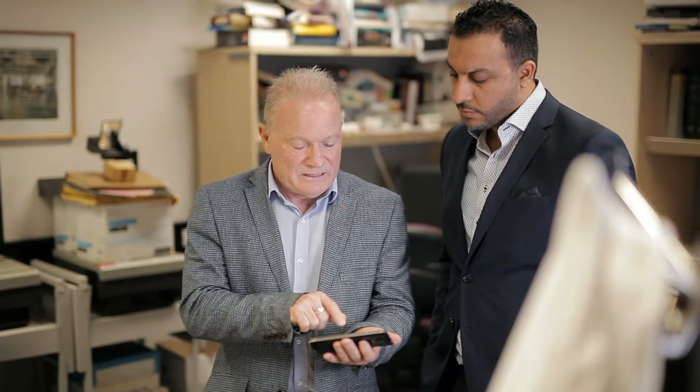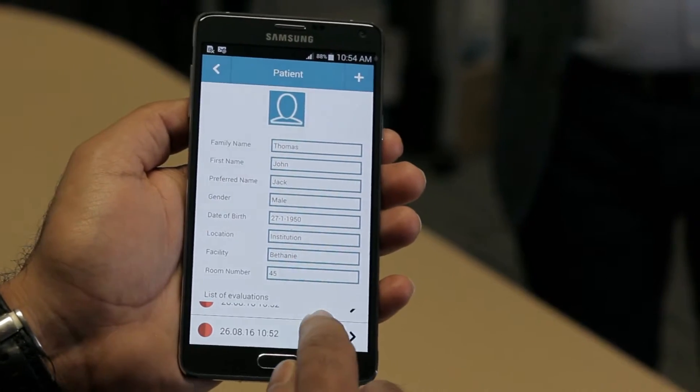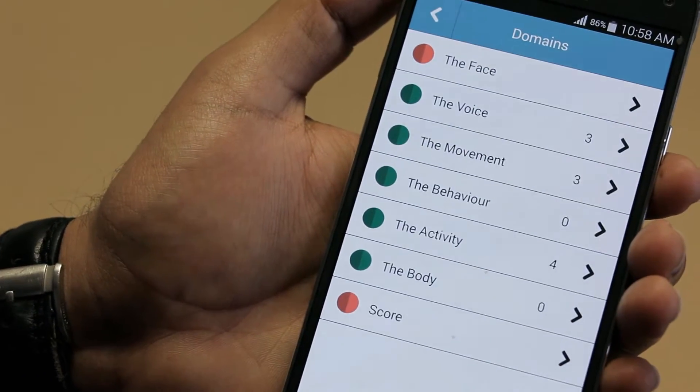EPAT enables the pain of those that cannot self-report to be assessed and then treated, thanks to a simple, easy-to-use and objective point-of-care smart device application. EPAT is a world-first point-of-care app which uses automated facial recognition technology in real time to identify facial micro-expressions indicative of the presence of pain.